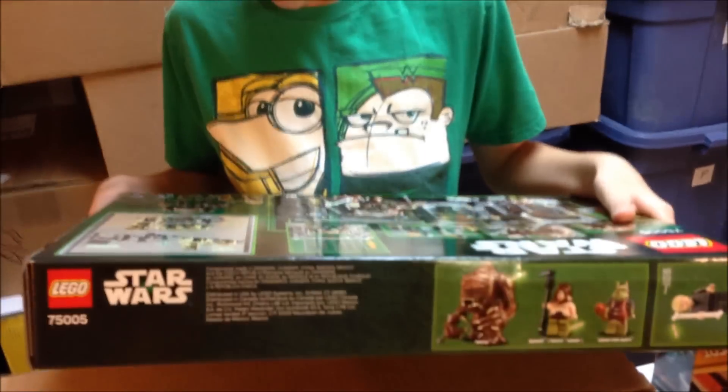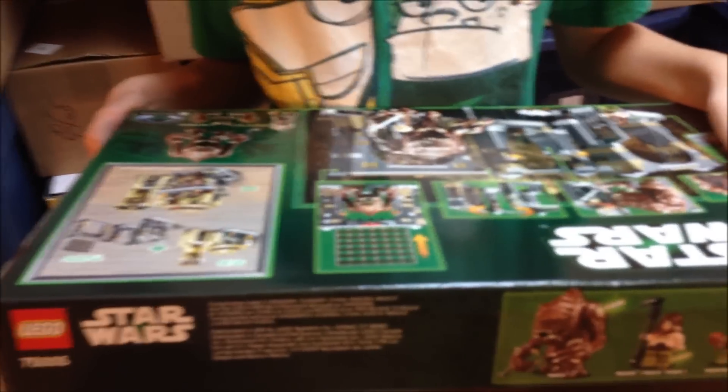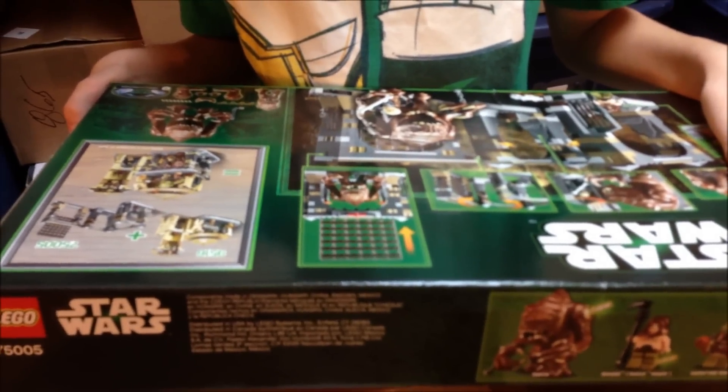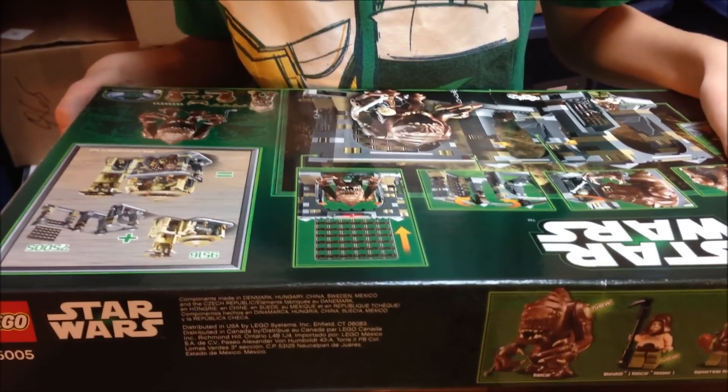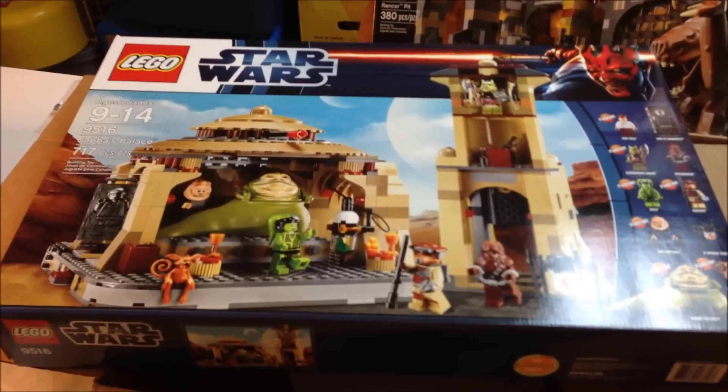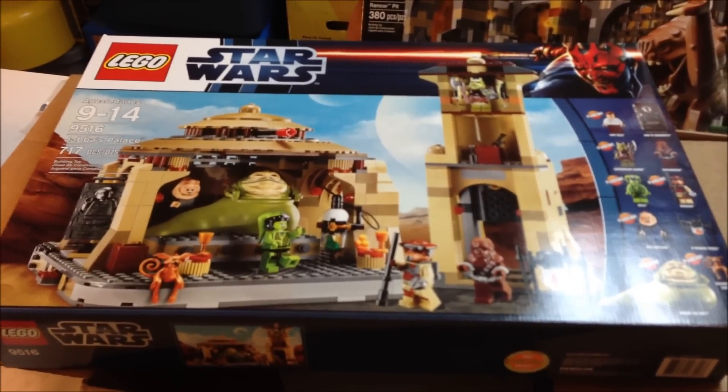Got those two and the Rancor Pit. Now what do you need? I'll ask my assistant here: if you have the Rancor Pit, what else do you need? The Palace. Okay, hold on — yes, if you're going to have the Rancor Pit, you might as well have the Palace.